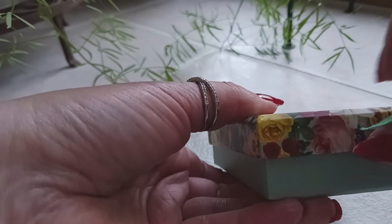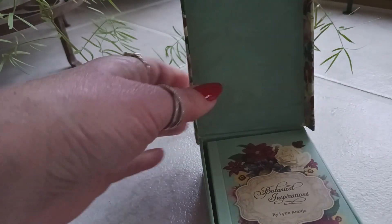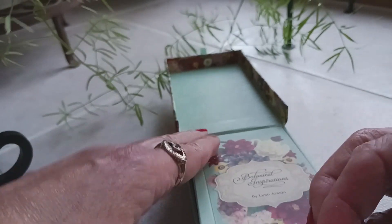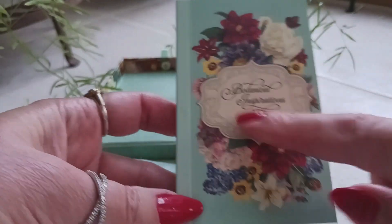It's a nice sturdy box. I like the little accent ribbon here to help you open the box — very nice. And oh, look at that, it's a flip-top box, excellent! And then we have another ribbon in here to help you lift out the booklet. Let's take a look at the booklet — it's a matte finish.